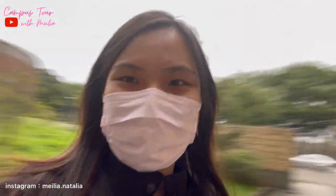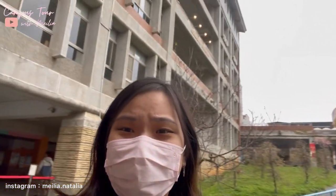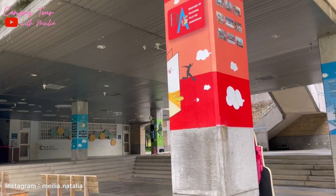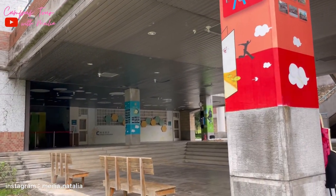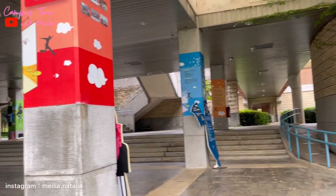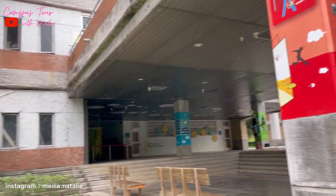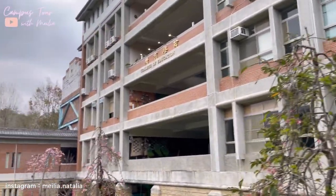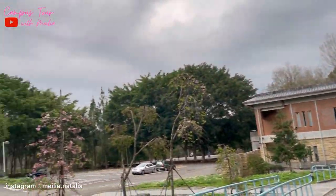Oke guys, aku sekarang akhirnya di College of Education dan ini gedungnya kayak lebih tua dan horor kayak gini guys. Itu ada orang gitu di sini, ini juga visitor by the wind - aku nggak tahu ini suara apa ya. Pokoknya filmnya kayak gitu - lebih horor daripada yang management tadi.